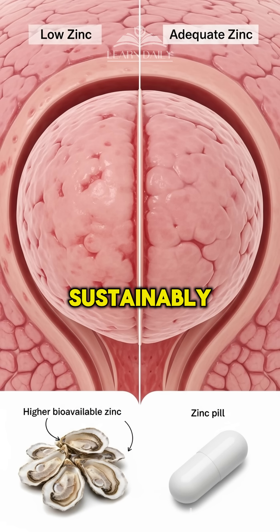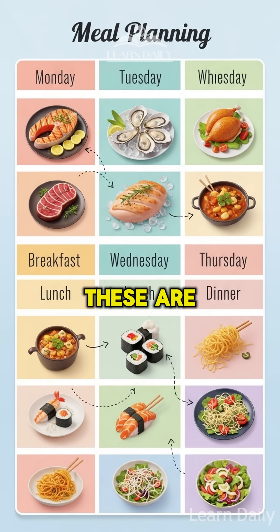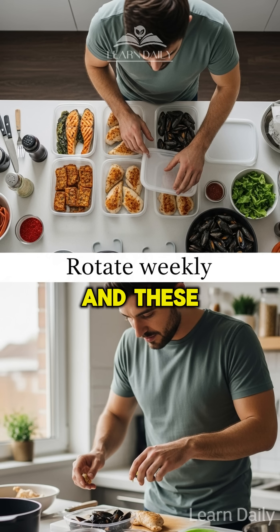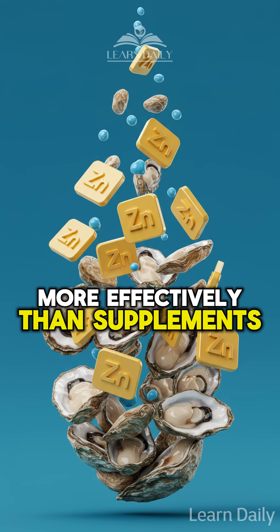Finally, sustainably sourced shellfish, like oysters and mussels. These are zinc powerhouses. Zinc deficiency is linked to prostate enlargement, and these marine proteins deliver bioavailable zinc more effectively than supplements.